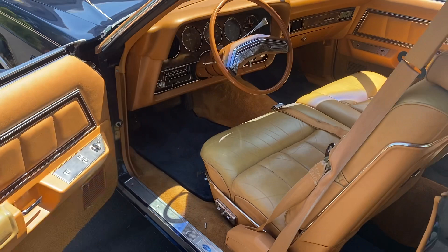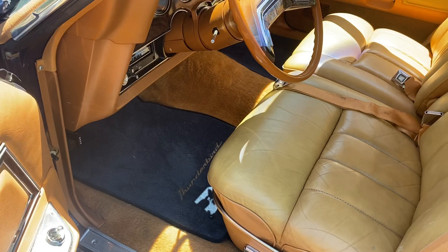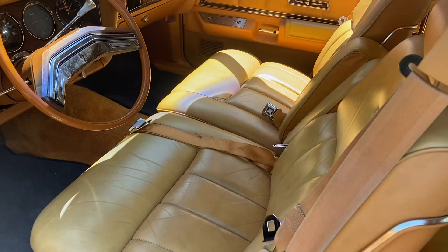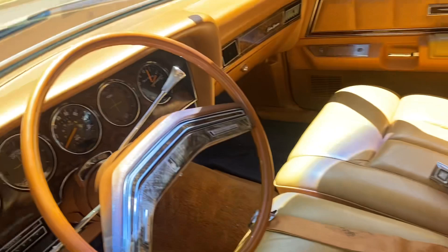We'll take a closer look. Got power windows, power door locks — door panels in great condition. Power seats. Carpets are nice, original. Seats are in great shape. Back seats — beautiful too.